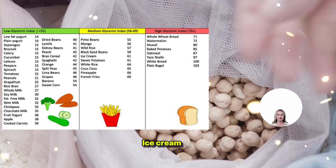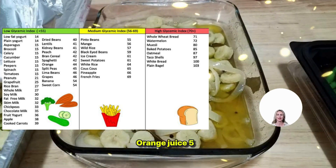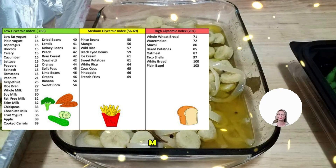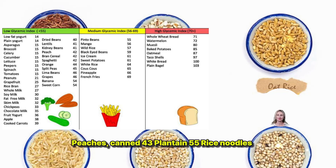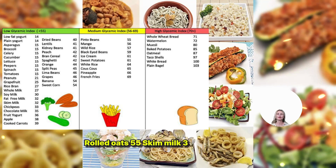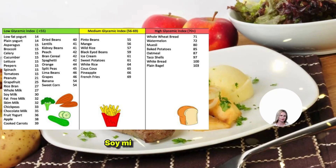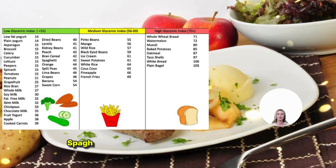Kidney Beans 24. Mango 51. Orange 43. Peaches Canned 43. Plantain 55. Rice Noodles 53. Rolled Oats 55. Skim Milk 37. Soy Bean 16. Soy Milk 30. Spaghetti White 49. Spaghetti Whole Grain 48. Specialty Grain Bread 53. Whole Milk 39. Strawberry Jam 49.